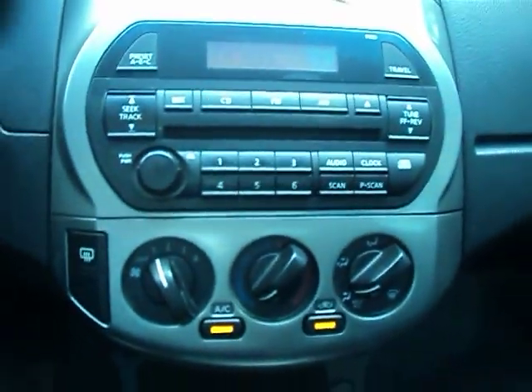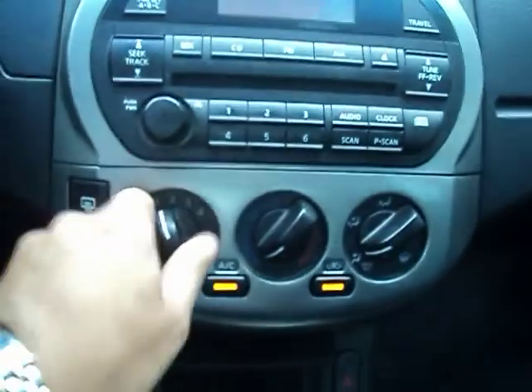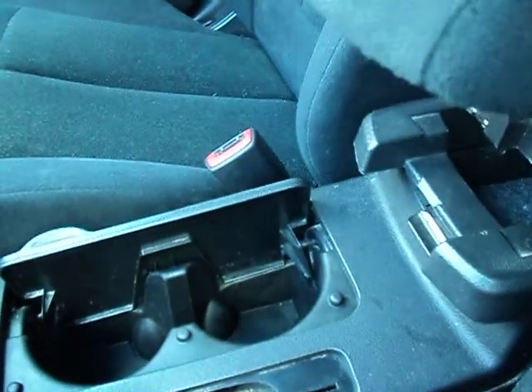Cruise control right there. It does have a CD player. Everything works nice. It's got AC and blows nice and cold. There's your transmission. Some cup holders — this right here will actually extend forward to give you a little bit more arm room.